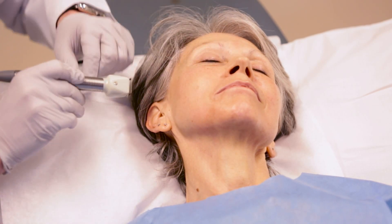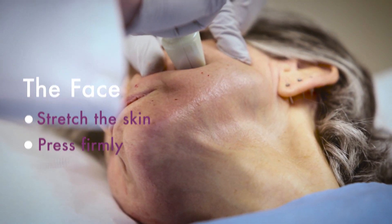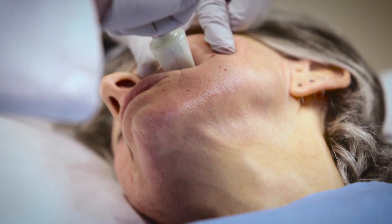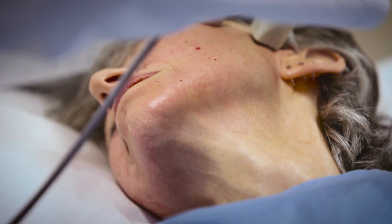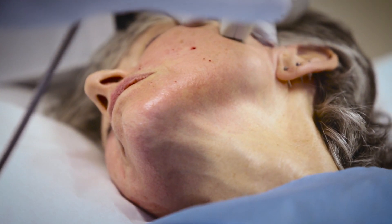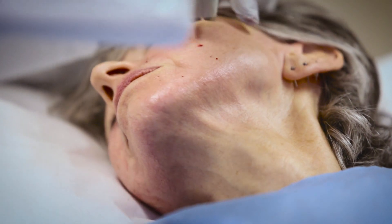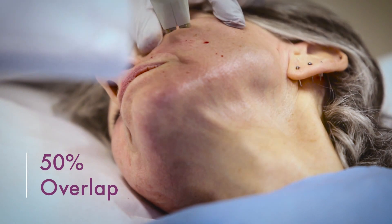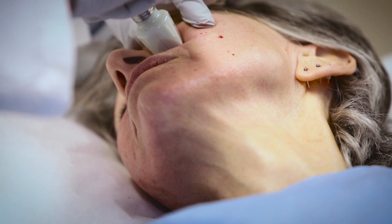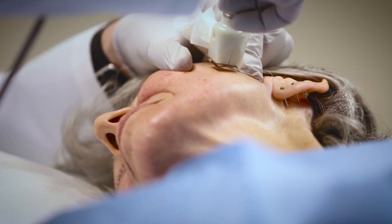What you do is stretch the skin, push firmly on the area, and then pulse it. You can see she has a little bit of twitch and a little bit of bleeding from that pulse, both of which are completely normal. Then you do a 50% overlap with each subsequent pulse.